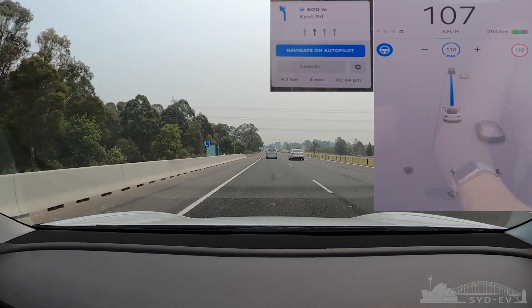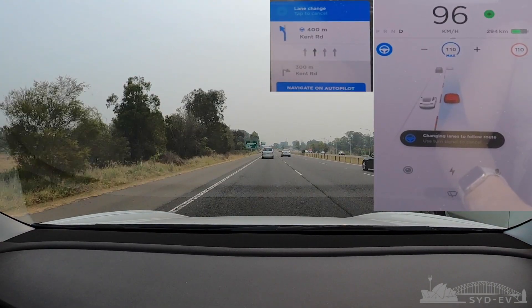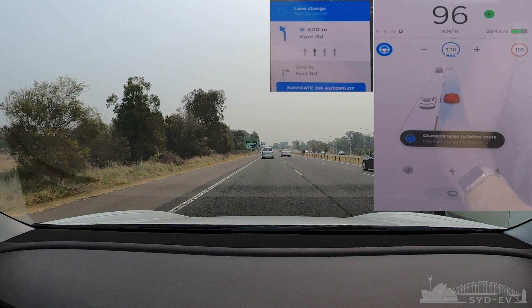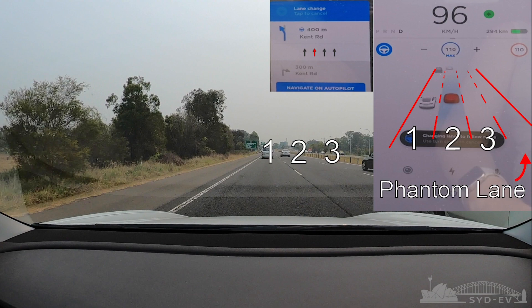We have 800 meters to go to Kent Road and the left-hand merge lane has now disappeared. What we can see is autopilot thinks there are four lanes, visible through the arrows in the top left of the autopilot screen. If we pause it right here, autopilot thinks there are four lanes — the cameras are seeing four lanes with a phantom lane off to the right. With an overlay, we can see autopilot sees four lanes, and the red arrow highlights what lane autopilot wants to be in — lane three counting from the right, or lane two counting from the left.